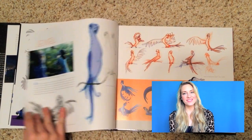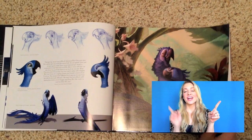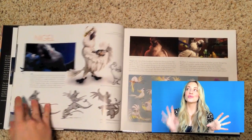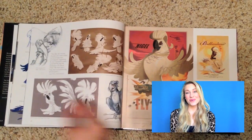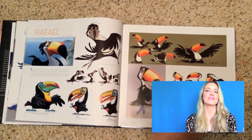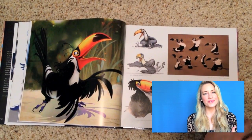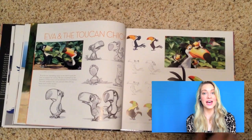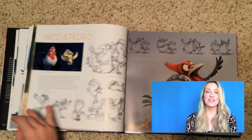The book is divided into two main sections: about a hundred pages are dedicated to the characters, and another hundred pages are dedicated to the locations, architecture, and the world of Rio. I love the way this book was set up because the characters — the birds, the macaws — are so integral to this movie.